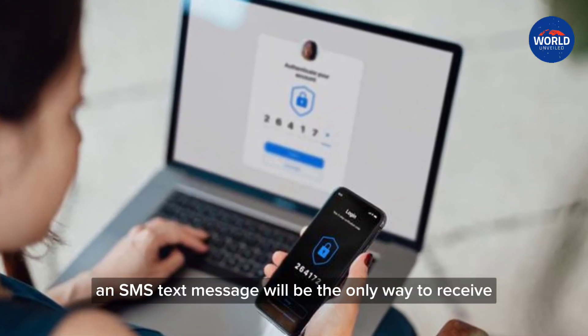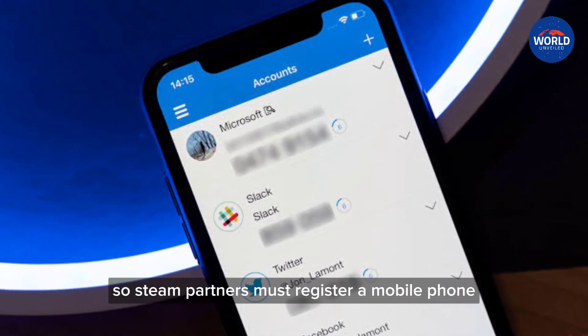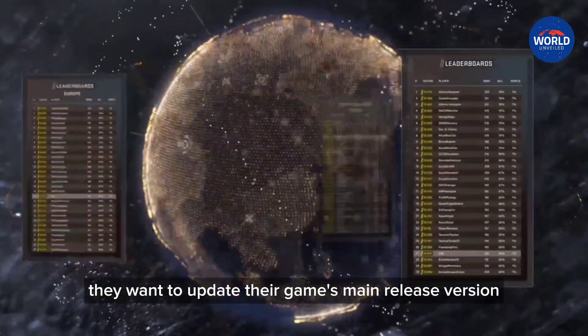An SMS text message will be the only way to receive the two-factor code, so Steam partners must register a mobile phone number to be used any time they want to update their game's main release version.